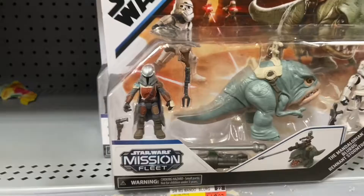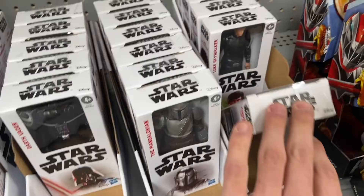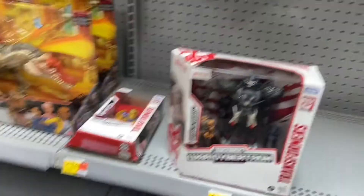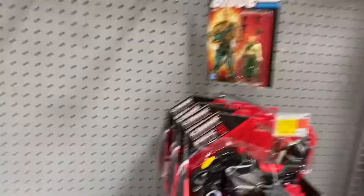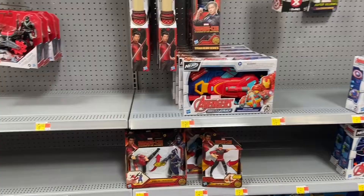At another Walmart — here's their Transformer section. They've got these new figures, all wave one up there, and Soundwave. Here's their GI Joe section but it's really sad looking. I feel bad for any kids that watched that movie and really liked it, because there are just no toys available.